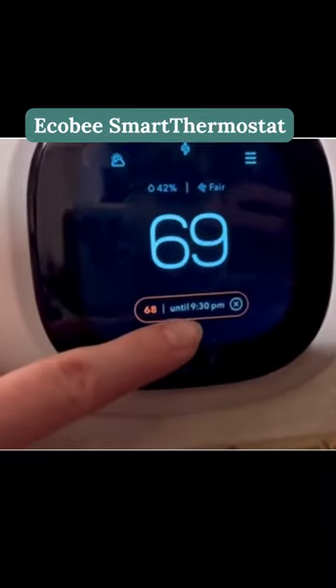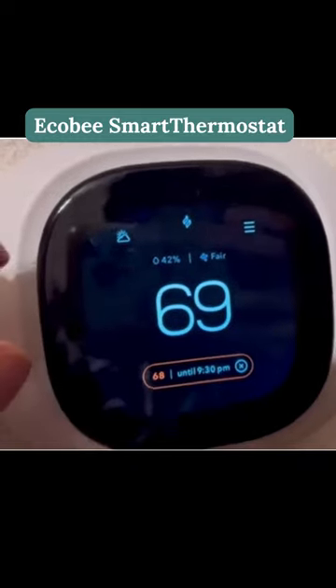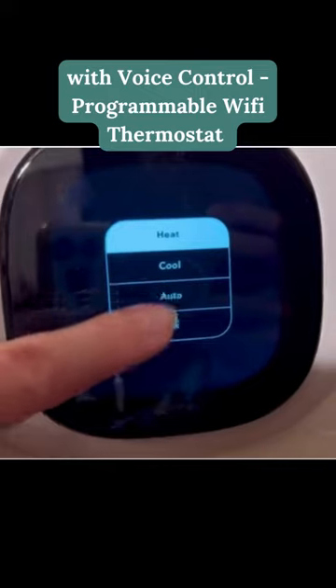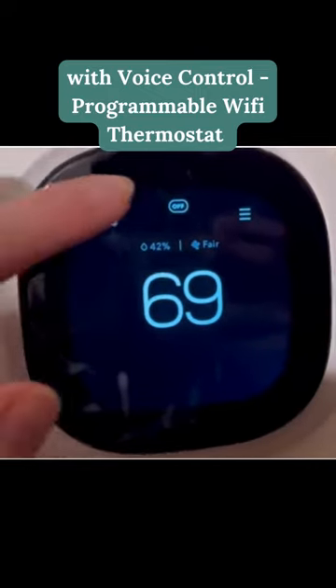Introducing the Ecobee Smart Thermostat, the intelligent thermostat that will transform the way you control your home's temperature. With its sleek and modern design, the Ecobee Smart Thermostat is more than just a thermostat.